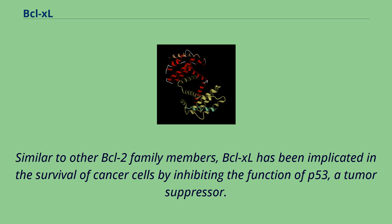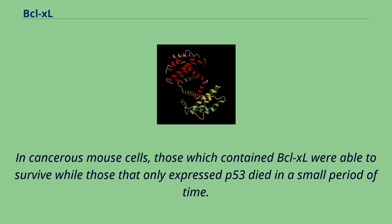Similar to other BCL-2 family members, BCL-XL has been implicated in the survival of cancer cells by inhibiting the function of P53, a tumor suppressor. In cancerous mouse cells, those which contained BCL-XL were able to survive, while those that only expressed P53 died in a short period of time.